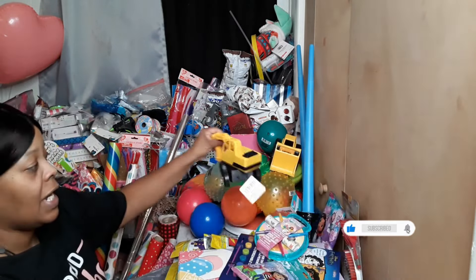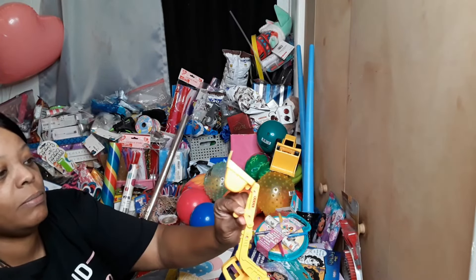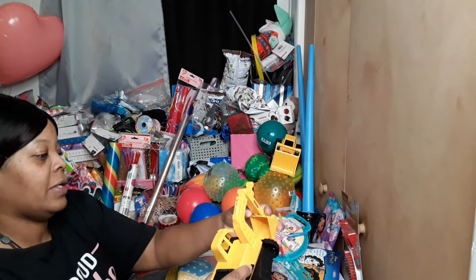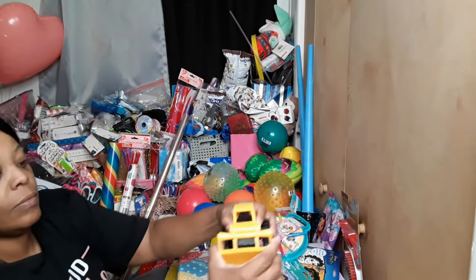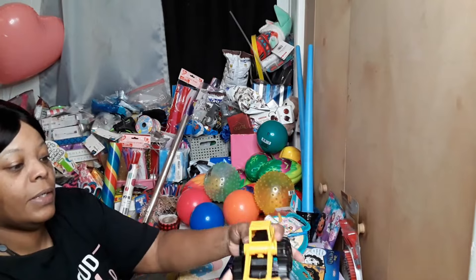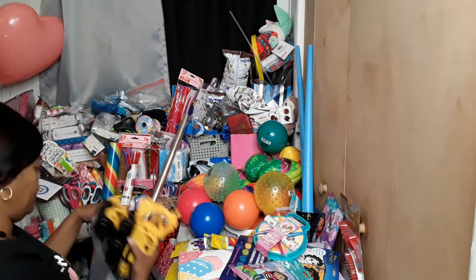We got these cool little construction trucks and they're actually a nice size for a basket. These little thingies, they move — so I thought they were pretty cool. They only had three different kinds so I just got one of each.